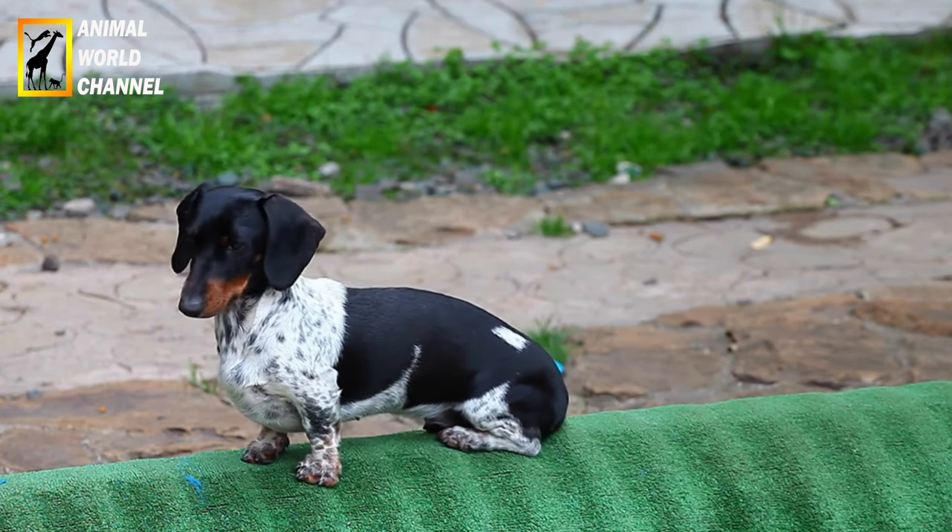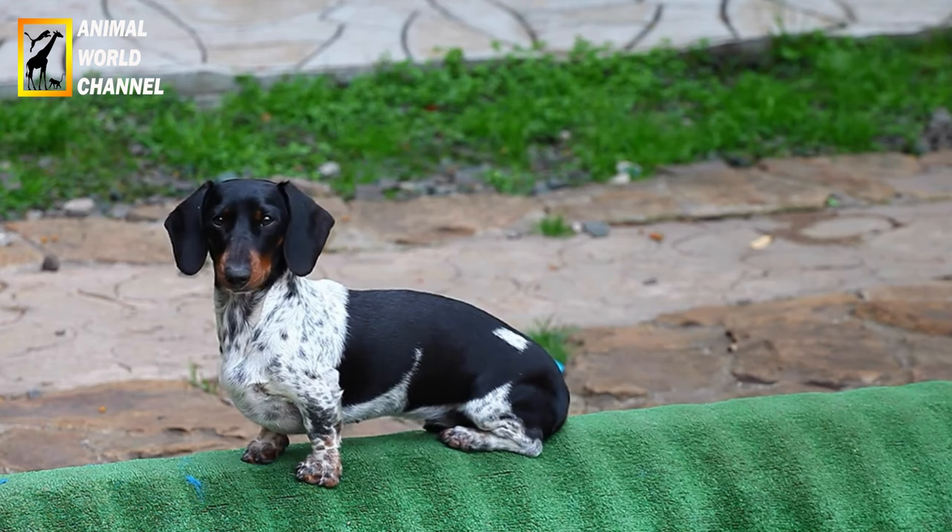Les Teckels sont disponibles en trois variétés différentes de poils : poils lisses, poils durs et poils longs.